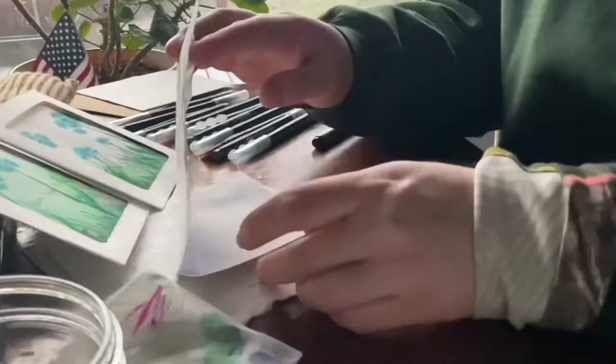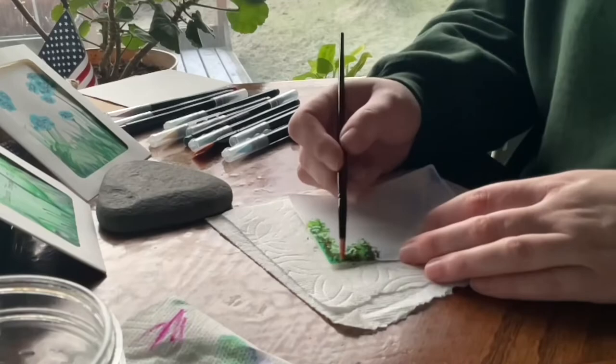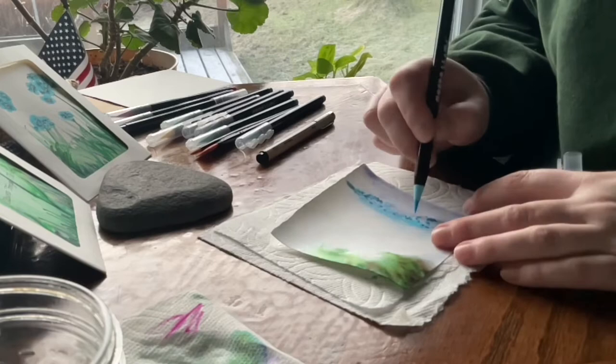I found these little window cards at Michael's this last year, and I really enjoy them. They're not as daunting as doing an entire card for me, and I really like the way that they frame out the piece. They're what I'm using right now, and I really like them because people can frame them a little easier — they look like they're matted already. So yeah, they're what I'm using in this video.